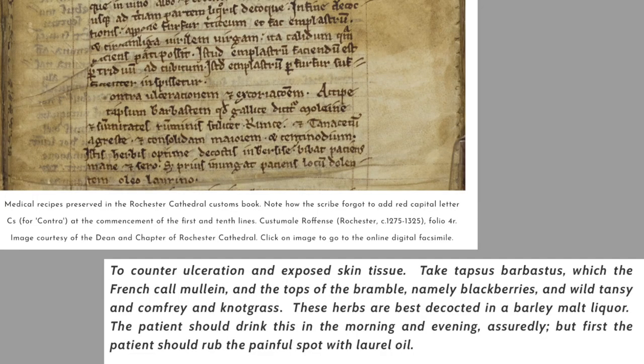Interestingly, this recipe describes something that would be drunk. It says to take tapsus barbatus — which the French call mullein — and the tops of bramble, namely blackberries, and wild tansy, and comfrey, and knotgrass. These herbs are decocted in a barley malt liquor. The patient should drink this in the morning and evening, but first rub the painful spot with laurel oil. Barley malt liquor would be very similar to Guinness, and the Priory employed brewers to make ale, so it was easily accessible — a form of tincture or infusion.